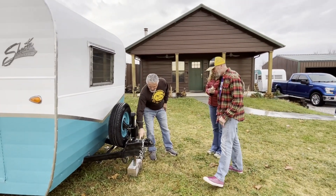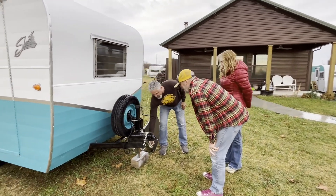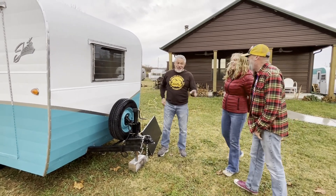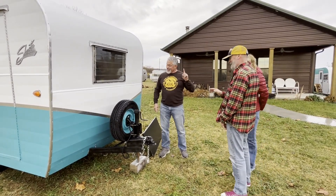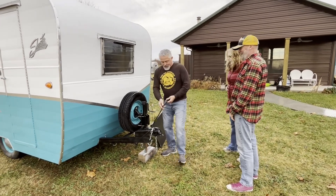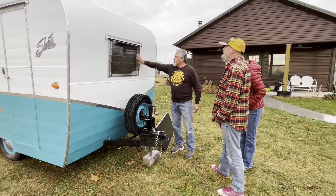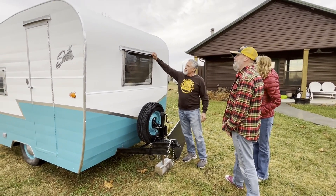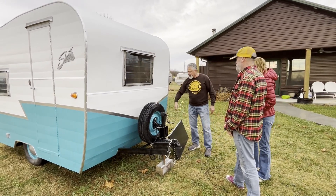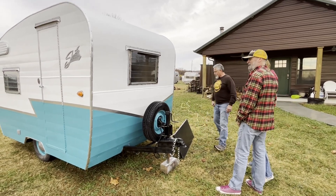I got you brand new safety chains. Thank you. You had chains, but there was nothing safe about them. Got new four-pin wiring underneath. Your jalousie windows — we cleaned those up. Your eyebrows were in great shape. I'm sure you noticed this is the color you wanted. Yes. We put your silver stripe on there for you.